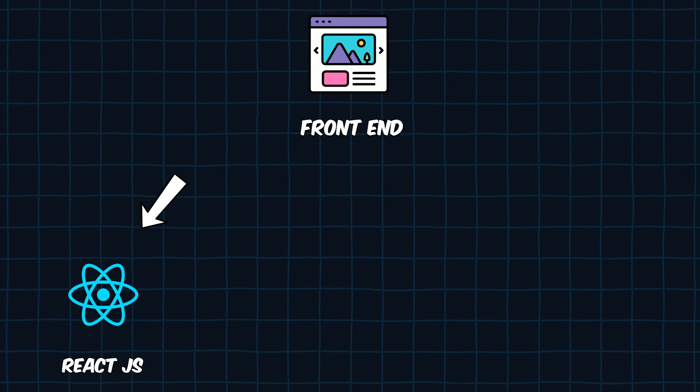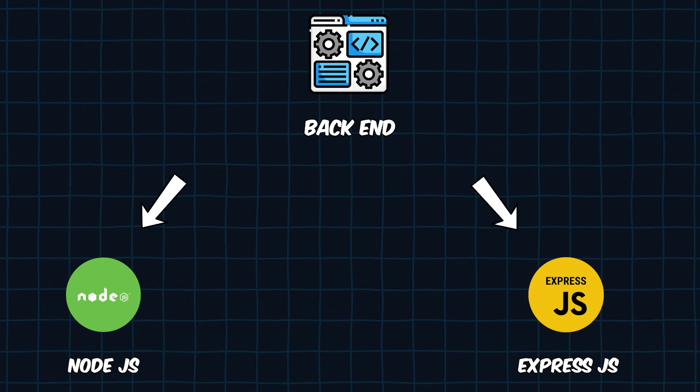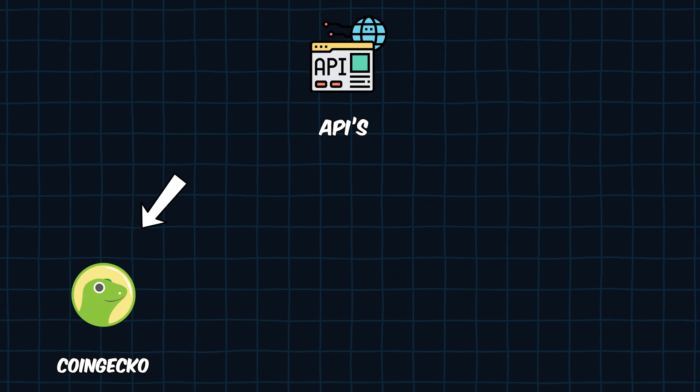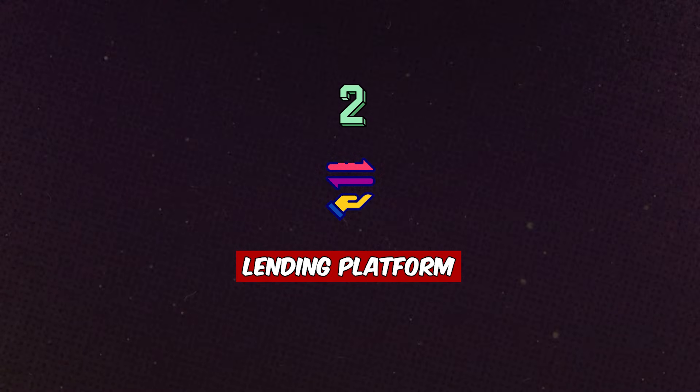The tech stack for this project: frontend — React with Tailwind CSS; backend — Node.js with Express.js; database — MongoDB; APIs — CoinGecko or Binance.